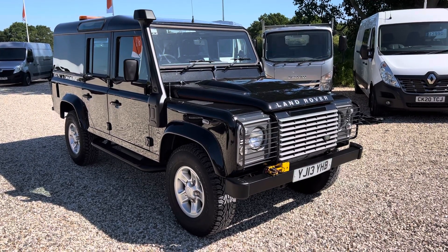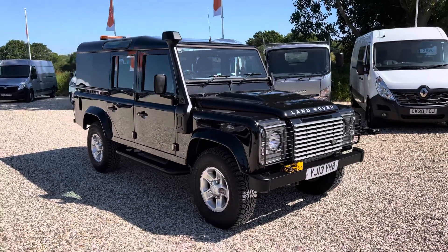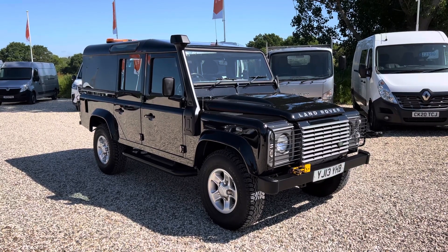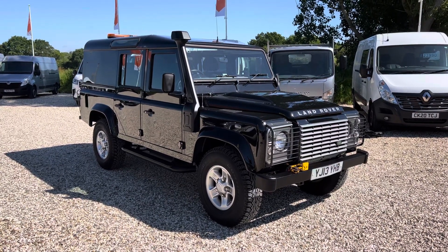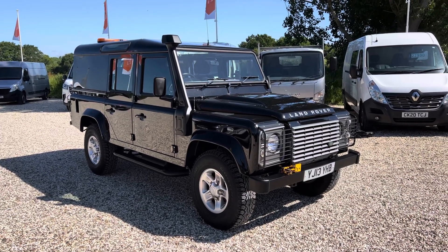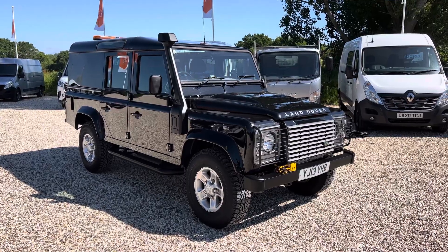Welcome to Millbrook Maxxis. Here we have a Land Rover Defender 110 long wheelbase utility — this is a five-seater. It has been owned from new by the NHS, it's really well looked after, and I'll just take you around it now.